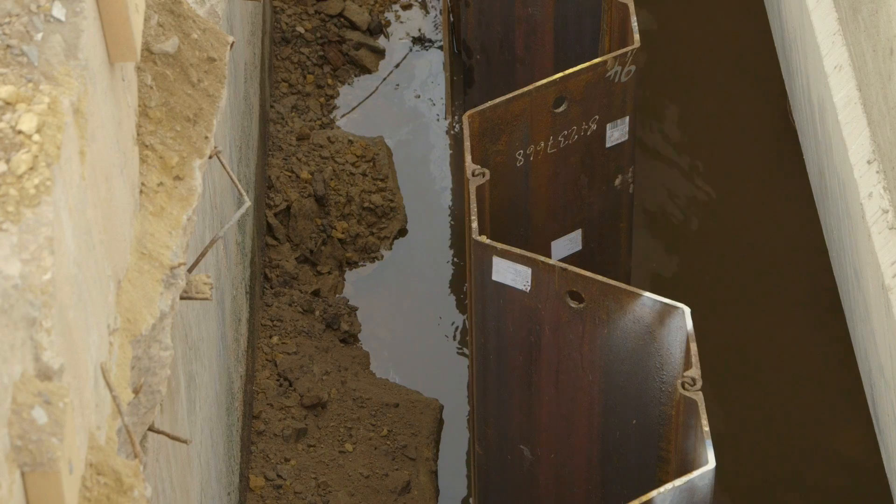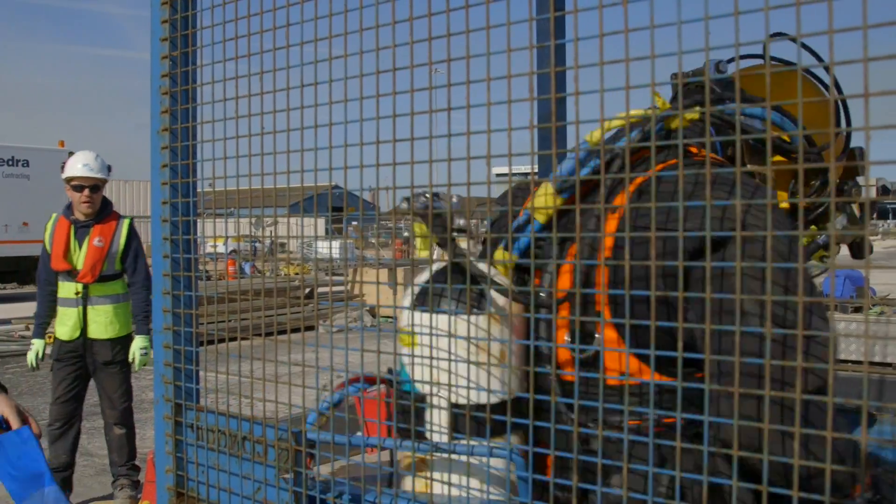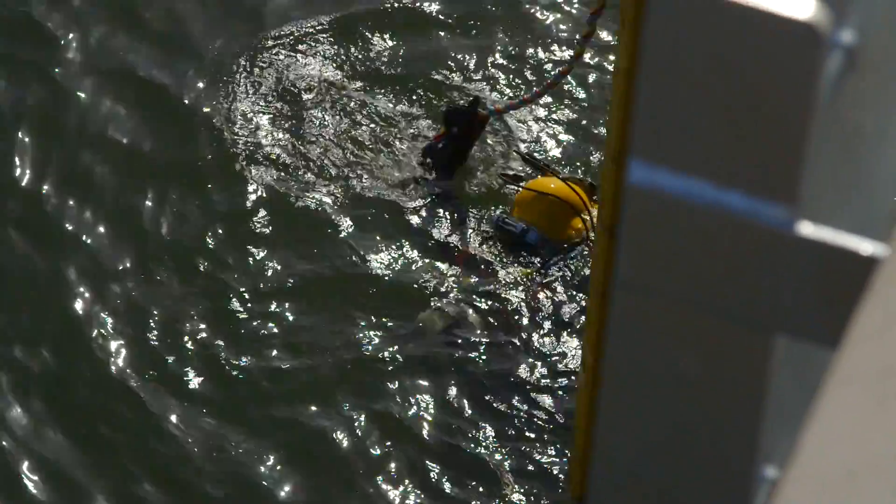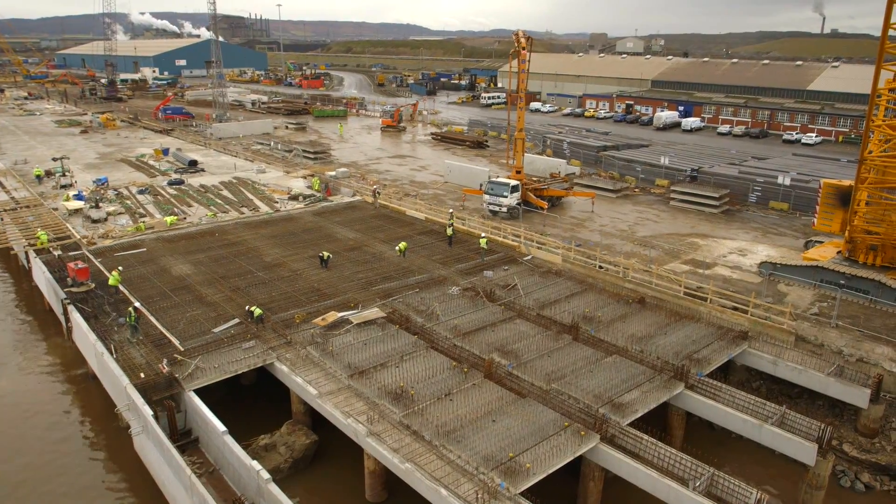We're driving a sheet pile wall at low level to retain the revetment, so we're having to do everything under the water. You could install them to the surface but there's no benefit in it, so we've only installed them where they're necessary — no wastage of material — and it's worked well.